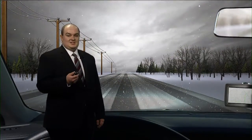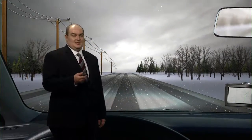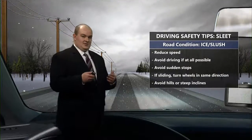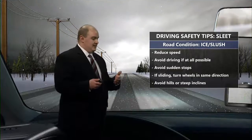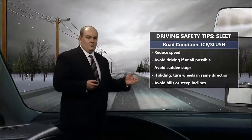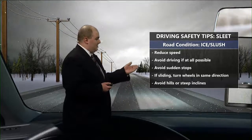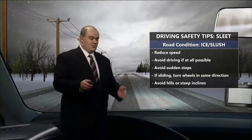The next type is sleet. The difference between sleet and freezing rain is that sleet is a partially melted snowflake that refreezes once it reaches the surface, falling as a tiny little ice pellet. This is what makes roads icy but also slushy. Be careful on these roads — still reduce your speed. From this point going forward, if you can avoid driving, do it. Avoid sudden stops, and if you're sliding, turn those wheels in the same direction. Avoid hills and steep inclines if possible.